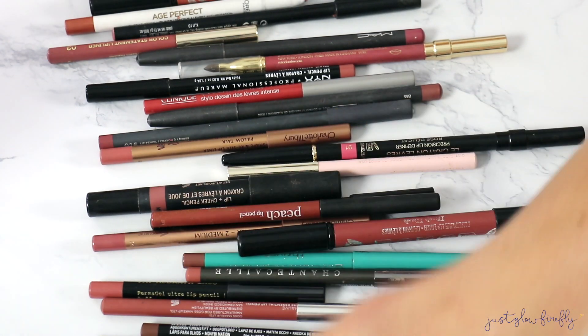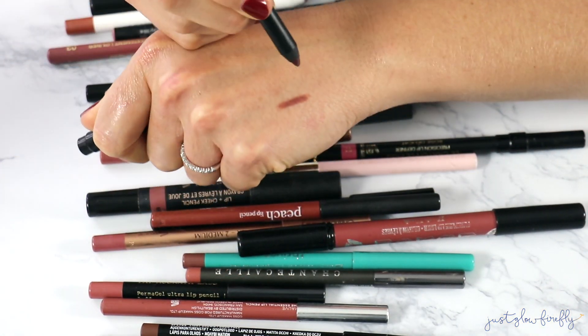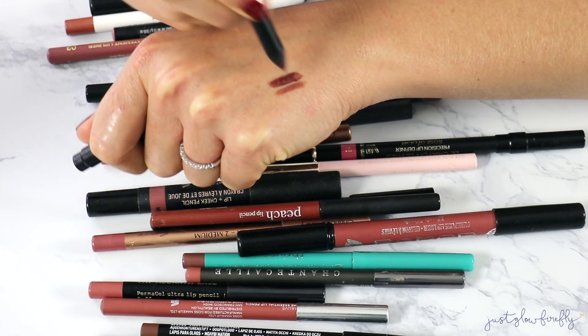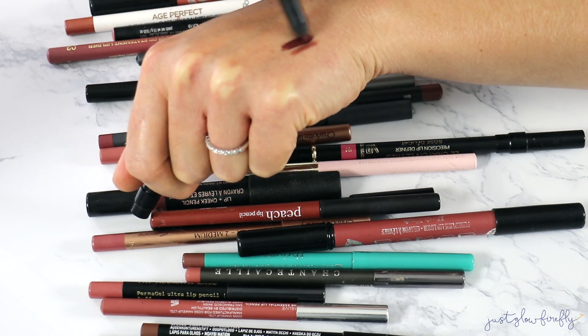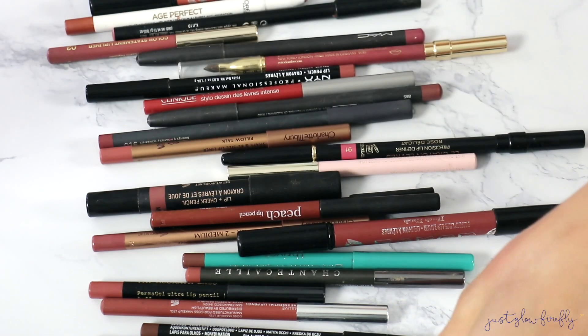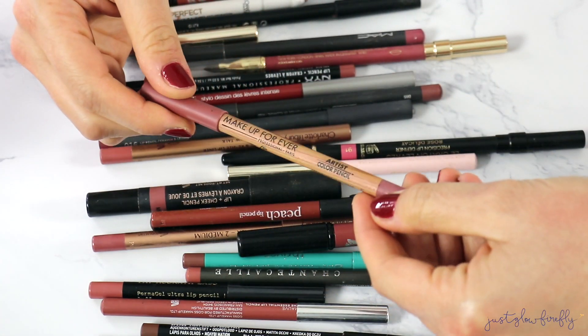There's another one in the same formula that I absolutely love — this is in Rouge Noir. It's a little bit deeper and great for fall berry tones. I love this too, so pretty on the lips. I'm keeping that one.